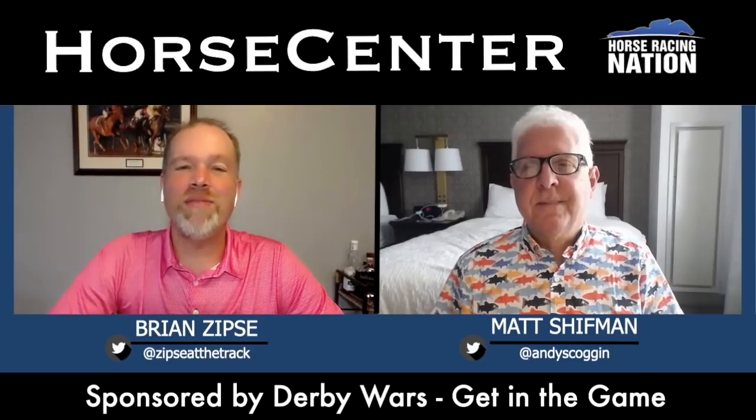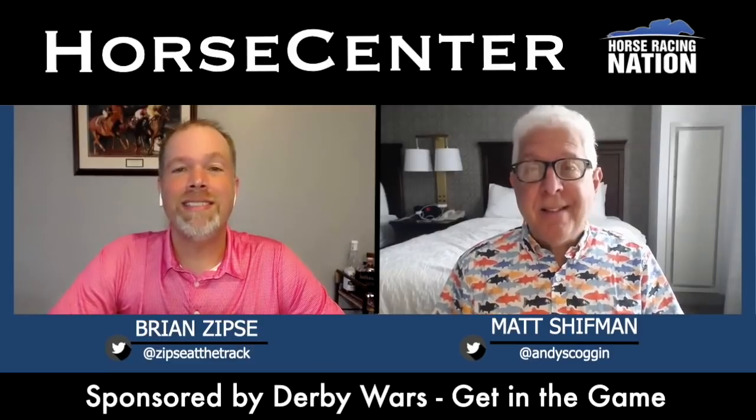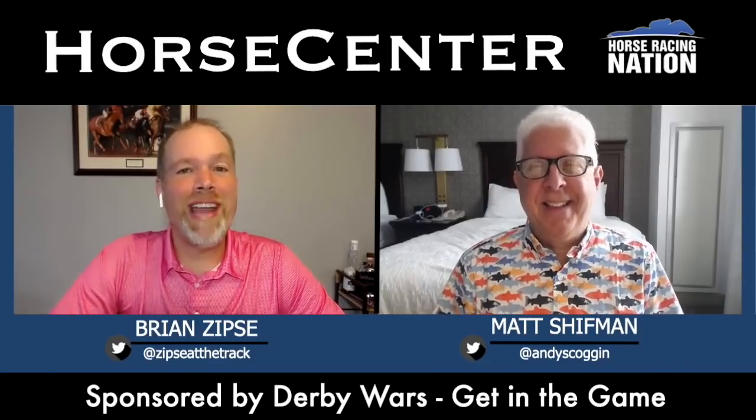Welcome to another edition of Horse Center, everyone. I am Brian Sipsi, and as always, I have the excellent pleasure of being joined by my co-host to the East Coast, Matt Schiffman. How are you today, Matt? I am good, Brian. How could I not be good? I'm wearing my brand new trout shirt. Matt happens to be in a hotel in Saratoga. But for now, racing at Belmont is what we're going to focus on.